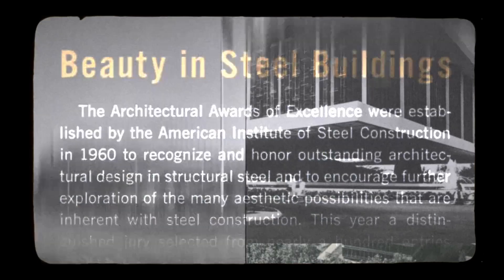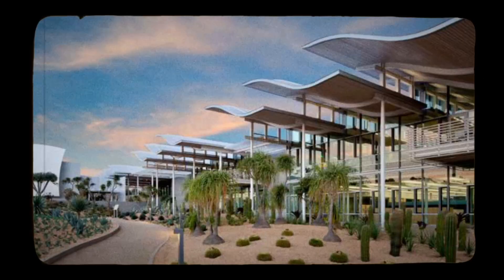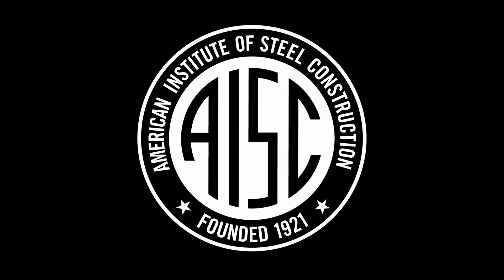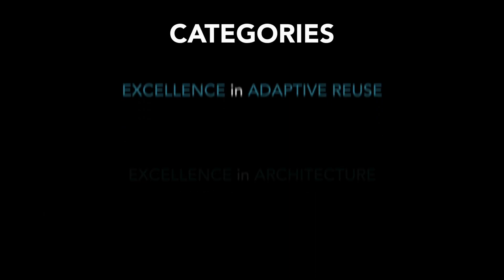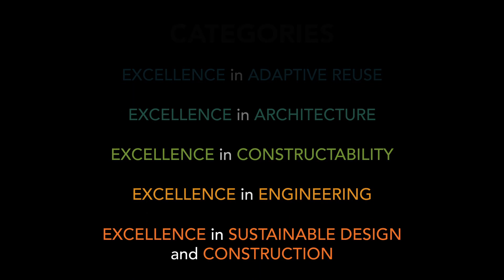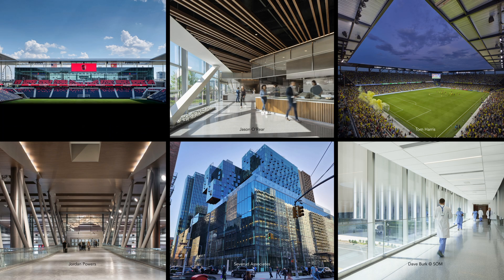For more than 60 years, the American Institute of Steel Construction has presented awards to recognize innovative design with structural steel. It's time to shake things up a bit. Instead of highlighting outstanding projects in budget-based categories, this year's Innovative Design in Engineering and Architecture with Structural Steel, or Ideas 2 Awards jury, embarked on a search for the top projects across the country that take full advantage of the specific benefits that make structural steel the best choice for designers. This year's jury found the best of the best, presenting awards to just six exceptional projects.